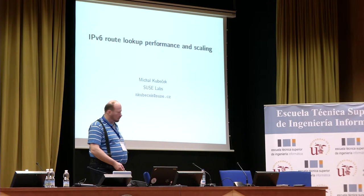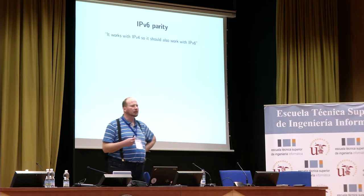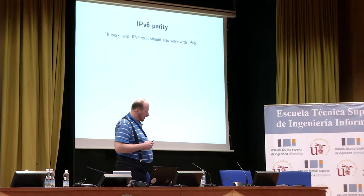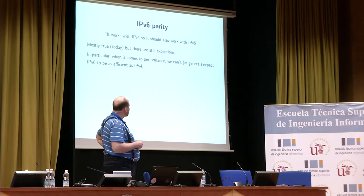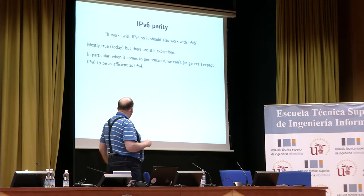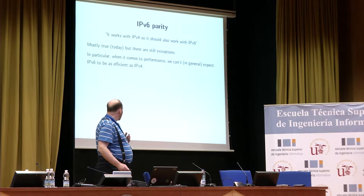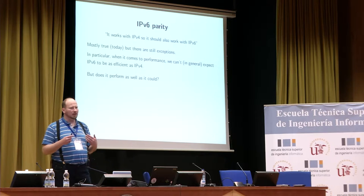Let's start with some background. There is a principle that some of our customers expect, which I call IPv6 parity: if it works with IPv4, it should work also with IPv6. It's better than it used to be, and it mostly holds these days, but there are still some exceptions. In particular, when it comes to performance, we cannot always expect IPv6 to perform exactly as well as IPv4. But it shouldn't perform much worse. So the question is, does it perform as well as it could?